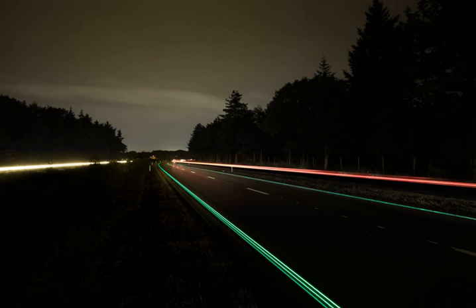The smart highway concept developed by Studio Roosgaarde and the infrastructure management group Heijmans in the Netherlands incorporated photoluminescent paint for road markings, which absorb light during the day then glow for up to 10 hours. The technology was demonstrated on a stretch of highway in Brabant, Netherlands.